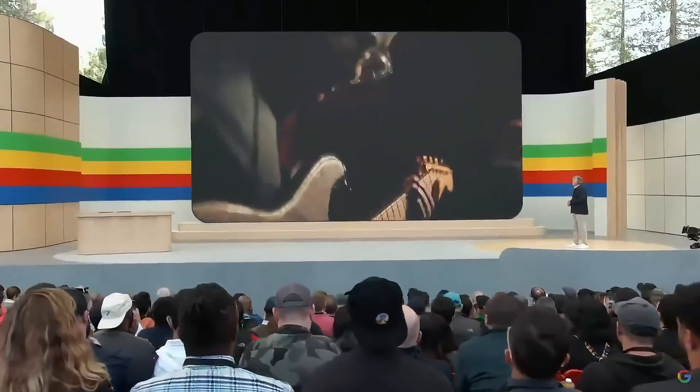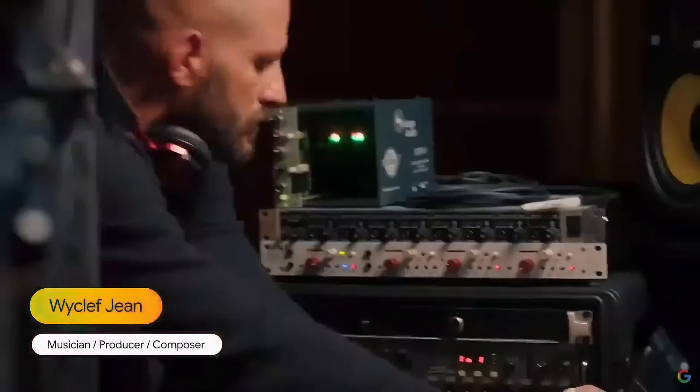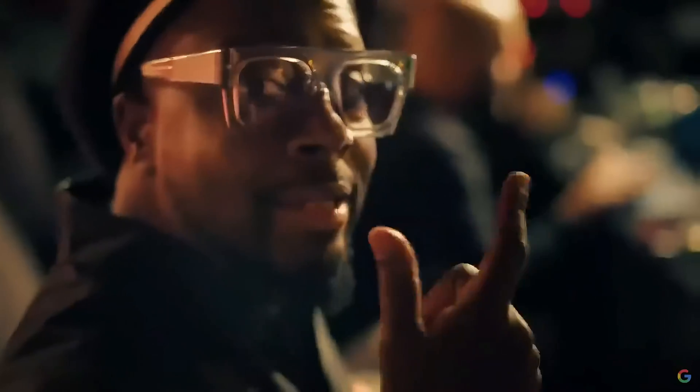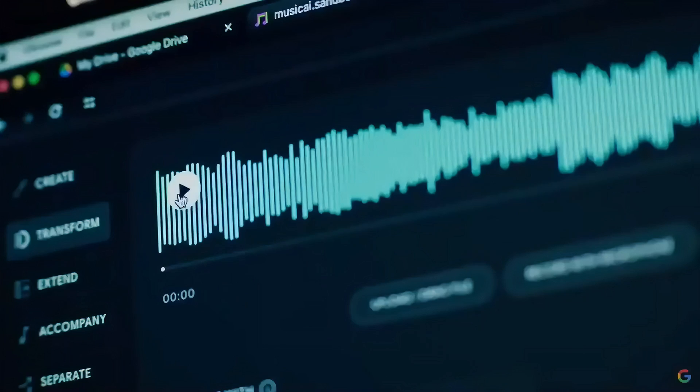Let's hear from some of the artists we've been working with. I'm going to put this right back into the Music AI tool. What happens if Haiti meets Brazil? I have no clue what's about to be spread out. This is what excites me.